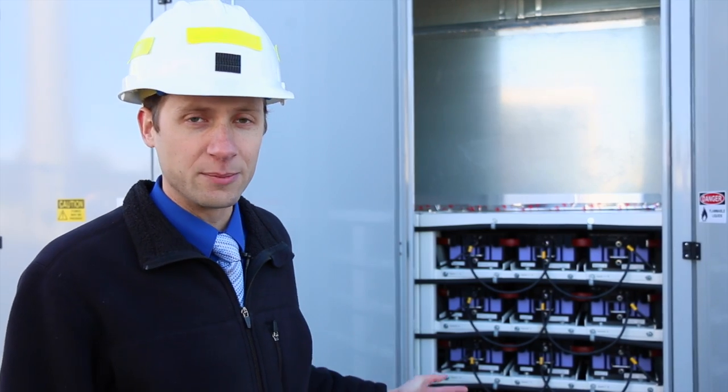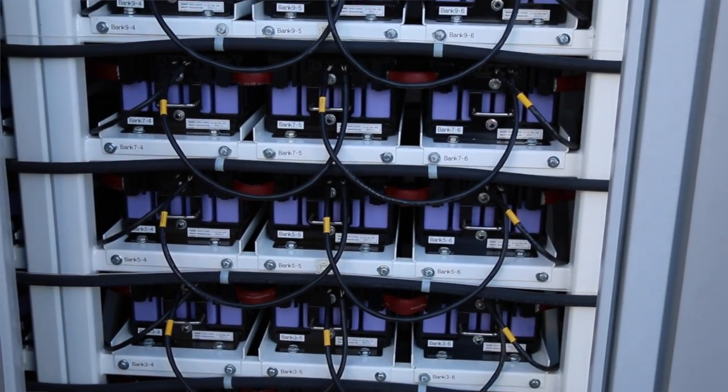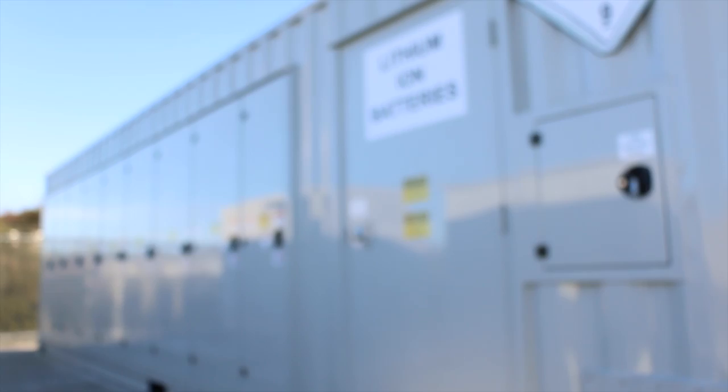We are now inside Hardison substation looking at the battery container. You can see the battery modules behind me. These battery modules were provided by Mitsubishi GS UASA. There's a total of 240 battery modules in the whole container — 12 different strings containing 20 modules in each string.